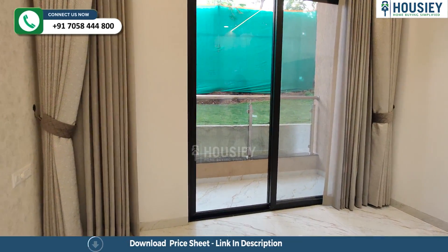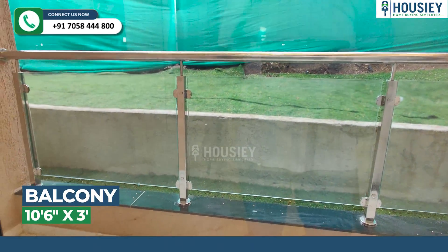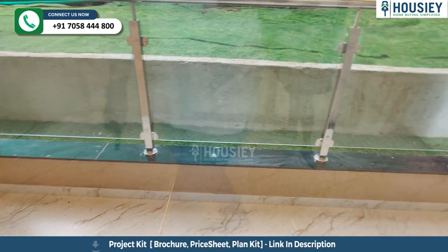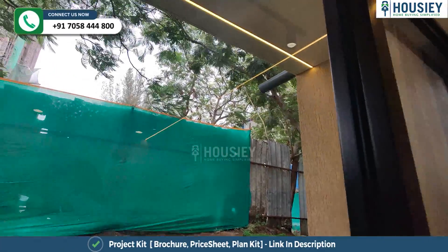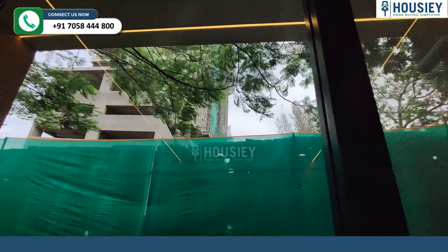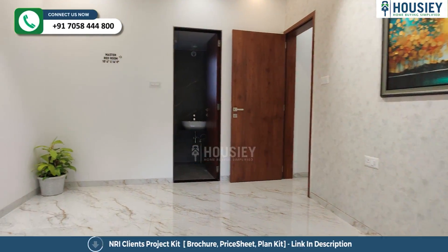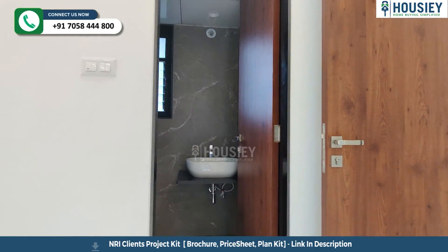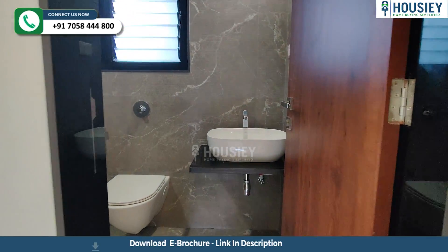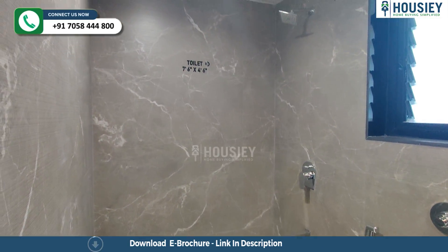Let's check your balcony, which is 3-side covered with toughened glass railing. Now let's check the washroom area — it has anti-skid tiles, CP fitting, and a sink inside the washroom.